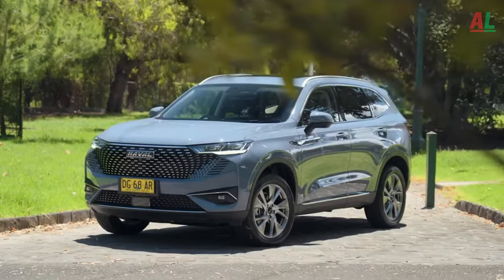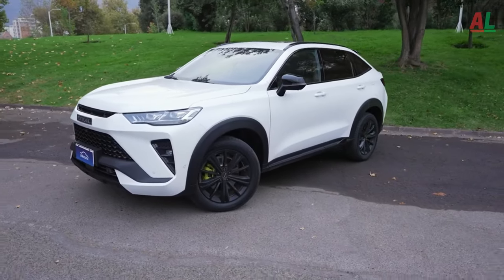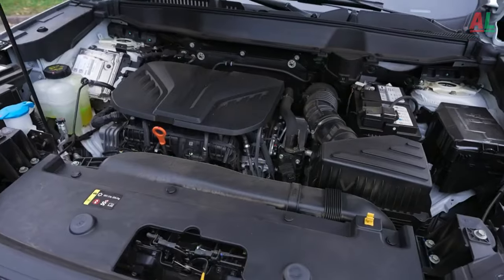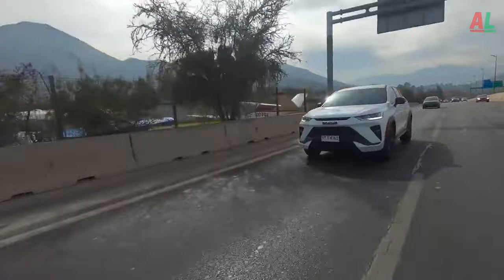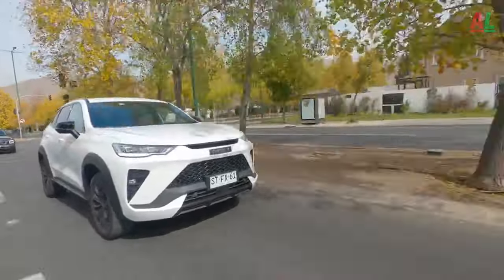In a world where automotive innovation meets unparalleled elegance, the 2024 Haval H6 invites you to embark on a journey where every mile is an adventure and every moment is an affirmation of distinction. Buckle up for a ride like no other, as the H6 redefines the very essence of driving, blending style, performance, and affordability into a seamless tapestry of automotive excellence.